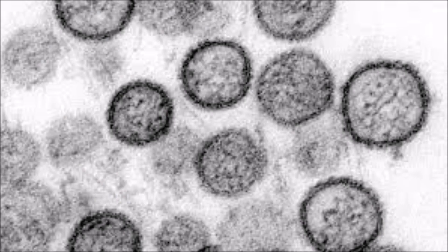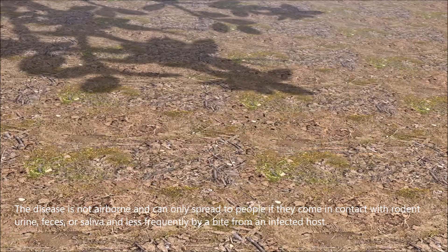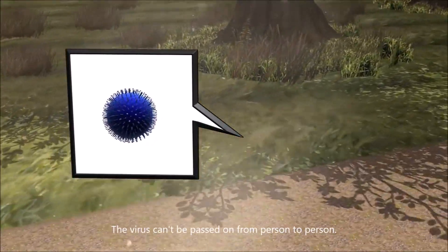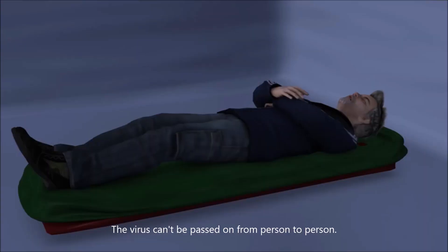A picture of the hantavirus from a scanning electron microscope. The disease is not airborne and can only spread to people if they come in contact with rodent urine, feces, or saliva, and less frequently by a bite from an infected host. The virus cannot be passed on from person to person.